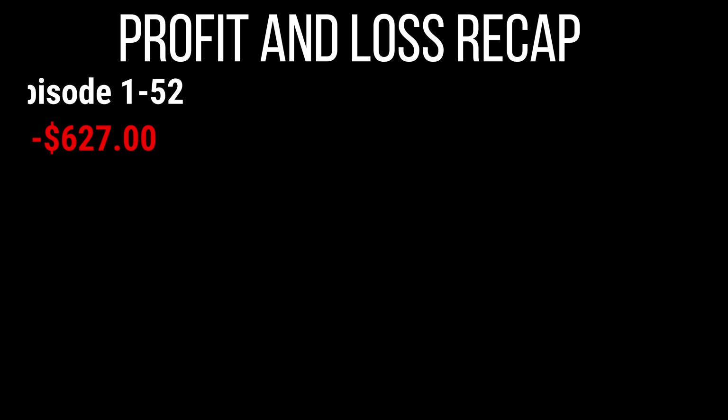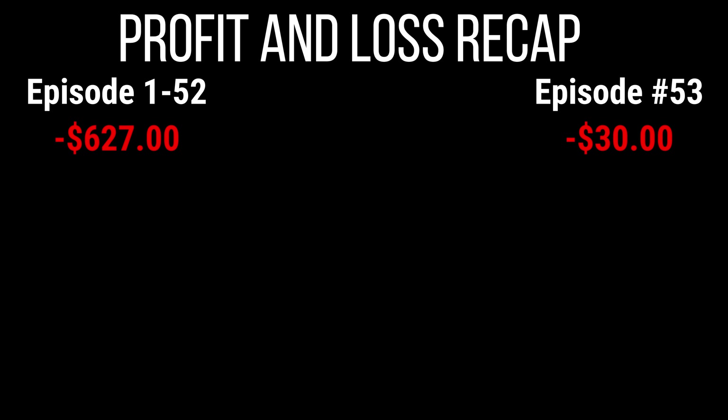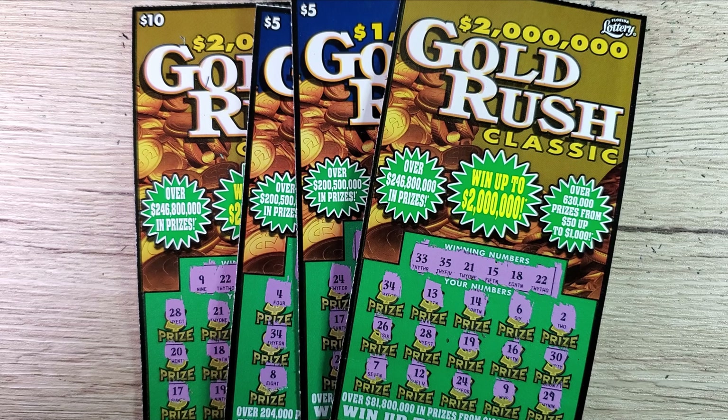Let's do the recap to keep track of my profit and loss. At the end of every video I show the total profit or loss since episode number one. In episodes one through 52 we are currently in the red, down 627 bucks. In today's episode we spent 30 bucks and won back zero — nothing, nada, zip — giving us a 30 dollar loss on the session, which adds to our deficit. We are now down 657 bucks.